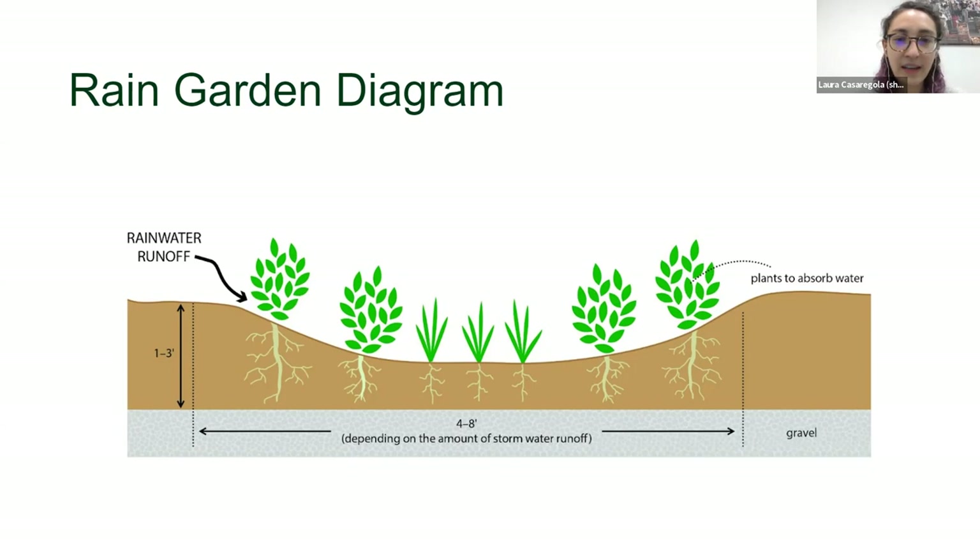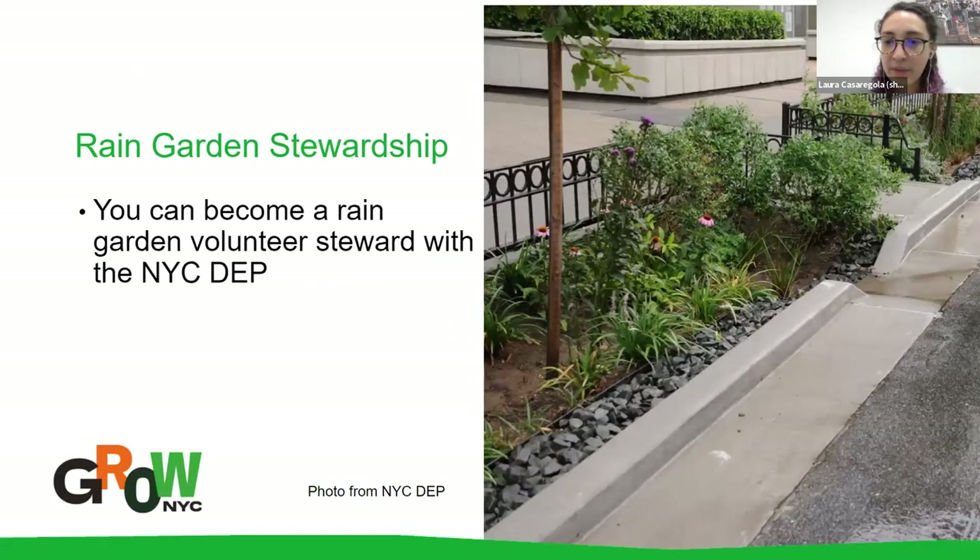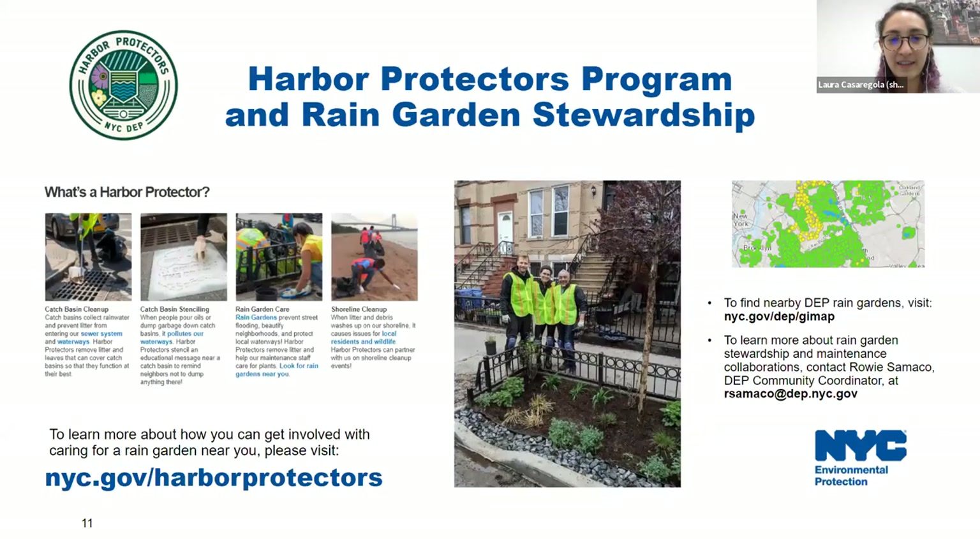We wanted to invite DEP, the Department of Environmental Protection, here today so they can share how you can become a rain garden volunteer steward for street gardens and other ways to get involved. This is a great option if you don't have your own growing space, if you want to learn more for educational purposes, or if you want a cool way to volunteer around the city. Rowie, feel free to take it away.